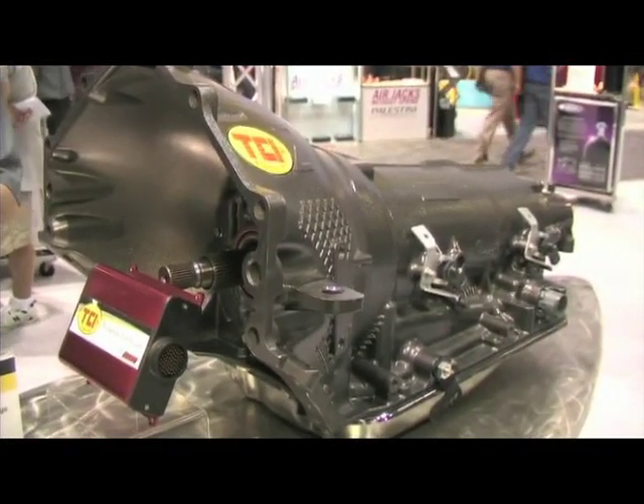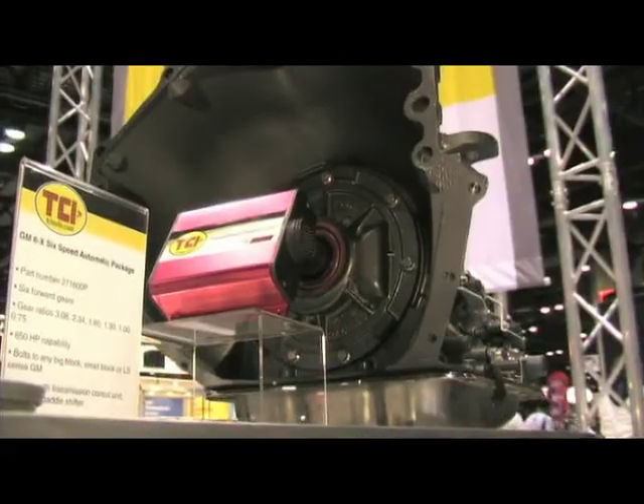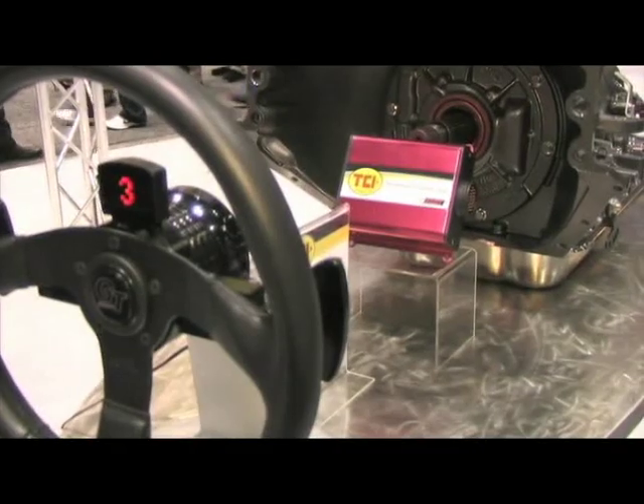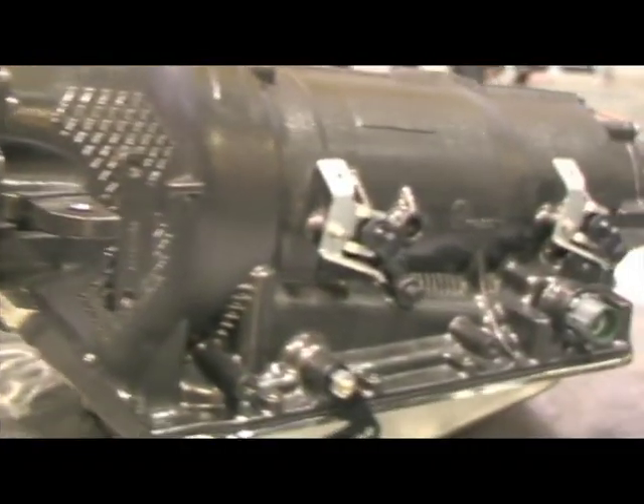We start with a GM 4L80E four-speed and go inside it, converting it to a full six-speed. How do you do that exactly — is it through electronics or manual? A little bit of black magic. Our engineers came up with all the internal modifications. The transmission is mainly electronic, so most modifications are done with the electronics inside, but they did have to go in and redo a lot of the gear ratios to make the six-speed actually work.